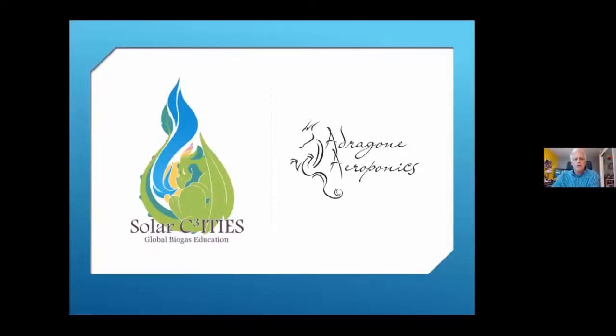Welcome everyone to tonight's presentation on aeroponics, presented by MIREYA, the Mid-Atlantic Renewable Energy Association. We are an all-volunteer nonprofit dedicated to providing educational topics on renewable energy and sustainable living. Coming up May 31st, we'll have a presentation on advances in solar technology. In June, backyard composting. In July, integrating renewables into the grid. Learn more at themireya.org.